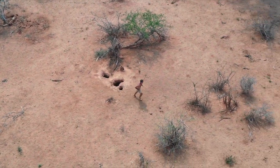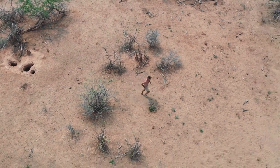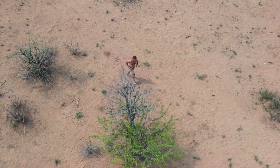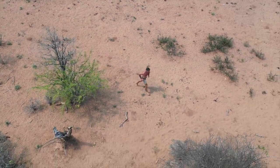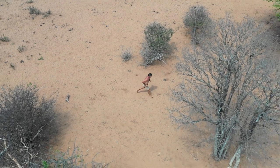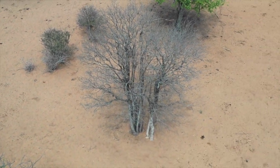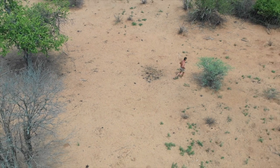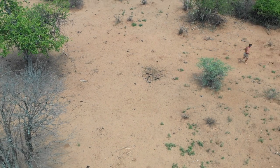I found a hyena den the other day just because I was jogging in the mopane — I picked up tracks and followed them and there was a den. So hoping that somewhere along the line here I'm going to pick up some honey badger. Maybe he'll come running out chasing me, which is fine. That's all good.